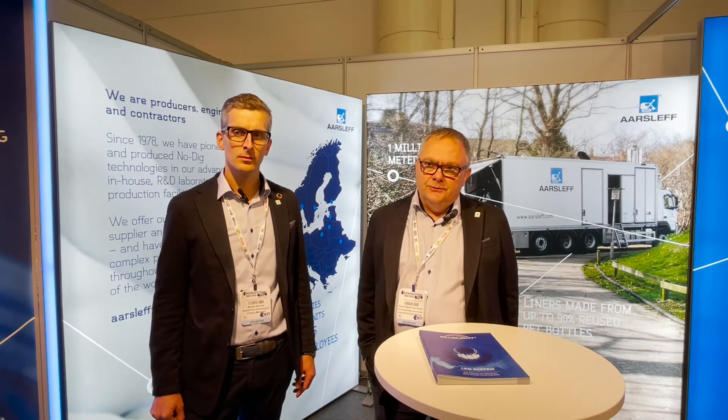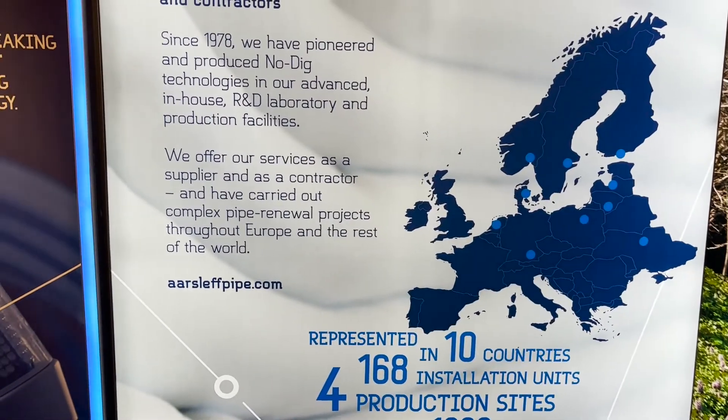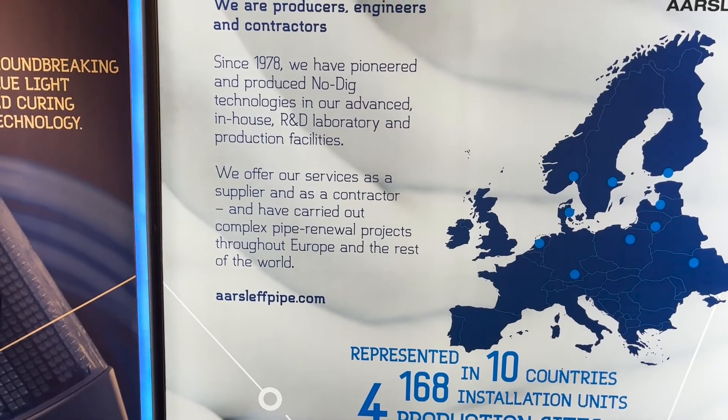We are Pia Arslev, a Danish contractor who has been founded 40 years ago in the CIPP business. What makes us special as a company is that we are both a contractor but also a producer of the materials that we are using. We do contracting work in 10 countries in Europe, and at the same time we offer our materials for external partners.